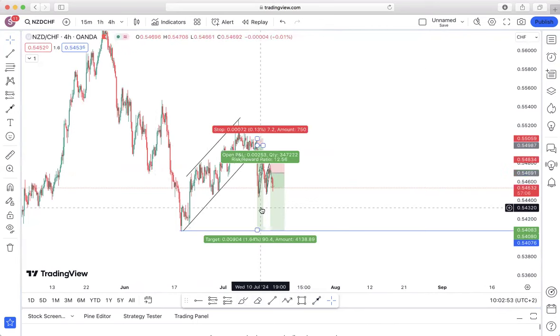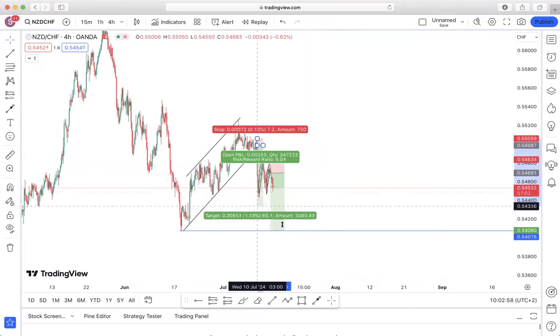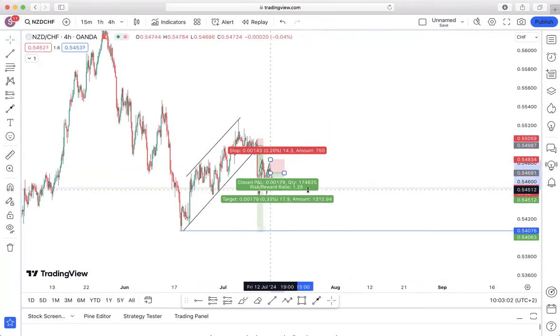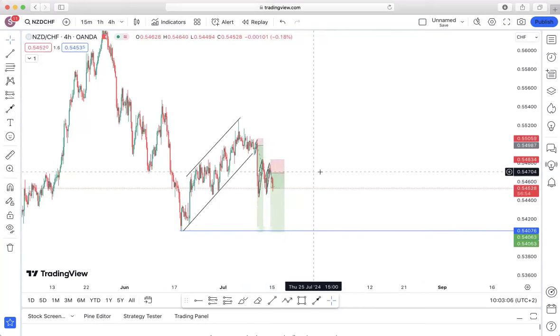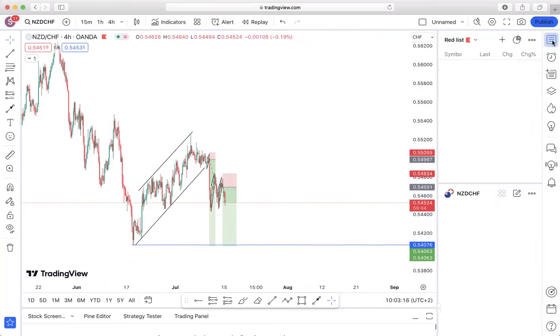Currently we are still in position on this one — running somewhere around six percent profit — and on the second position we're running somewhere around 1.2% profit. We're still holding some decent profits on this one, and it still has more potential to continue to drop to the downside. I'll give you an update if it continues in our direction.